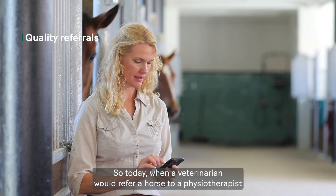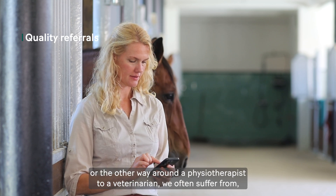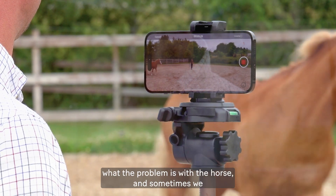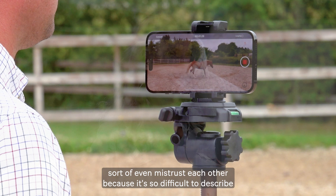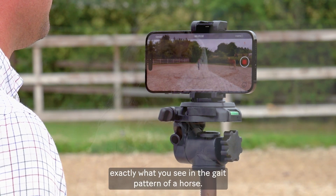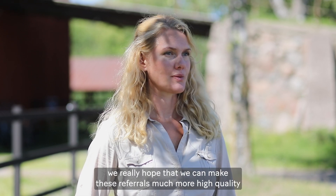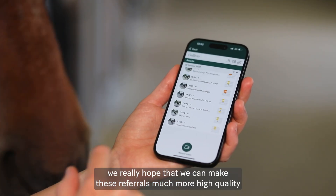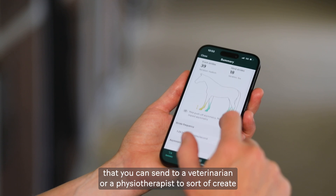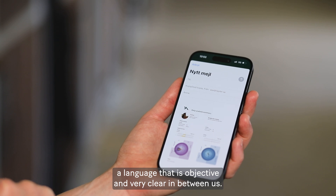Today, when a veterinarian refers a horse to a physiotherapist or the other way around, we often suffer from a lack of precision in how we describe the problem to each other. Sometimes we even mistrust each other because it's so difficult to describe exactly what you see in the gait pattern of a horse. Using this gait monitoring version, we really hope to make these referrals much higher quality by using objective data and video analysis — creating a language that is objective and clear between us.